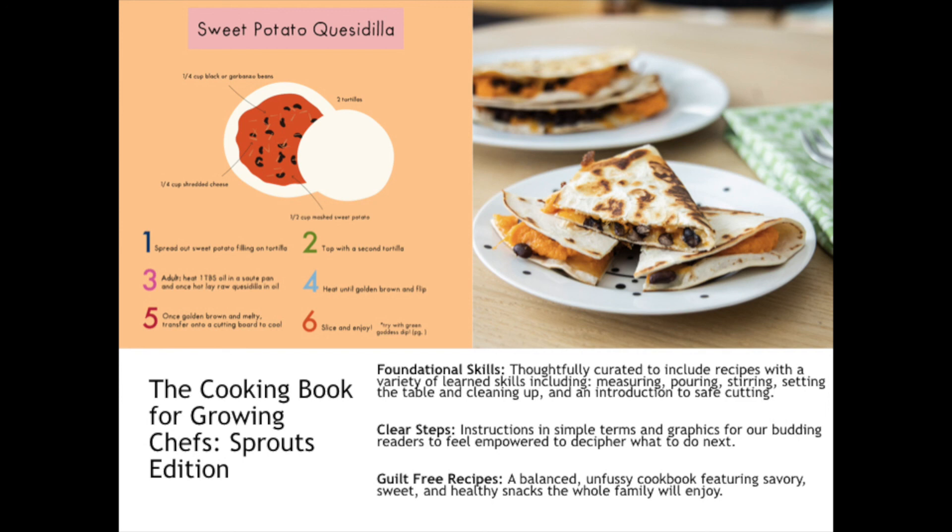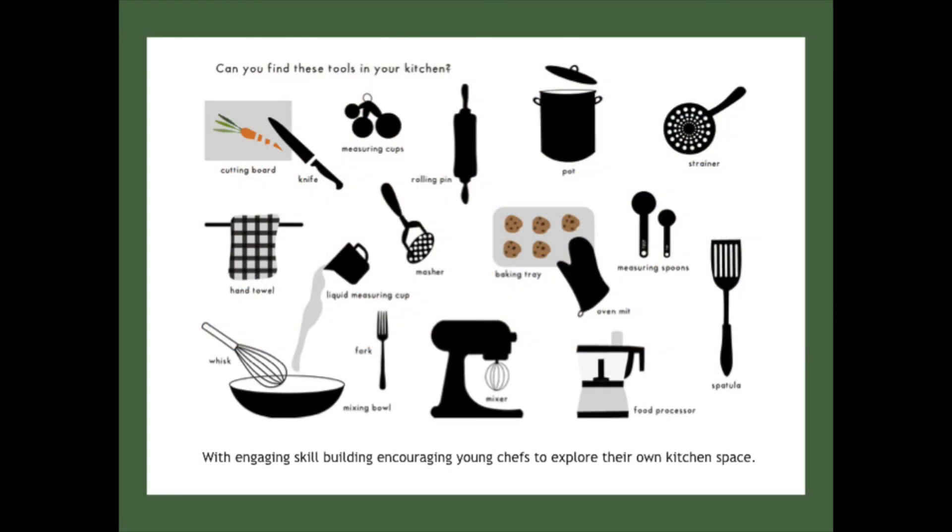And not to mention guilt-free recipes. All of the recipes offer balanced, unfussy meals and simple snacks and sweets that are savory, sweet, and healthy that the whole family will enjoy. The other really cool thing about this cookbook is there are lots of opportunities for learning beyond the recipes themselves. For example, we have this fun seek-and-find, which offers an engaging skill-building activity encouraging young chefs to explore their own kitchen space.